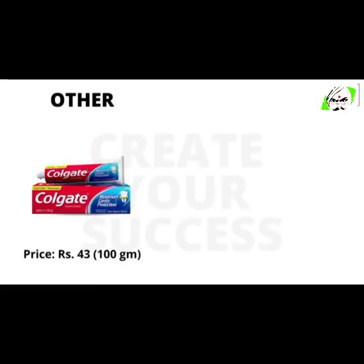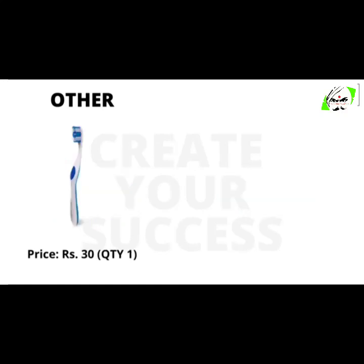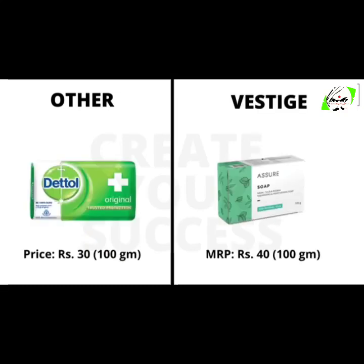Most of us use Colgate or Pepsodent. We get 100 grams of this toothpaste for 43 rupees, whereas Vestige Dent Assure toothpaste costs 75 rupees for 100 grams. A regular brand toothbrush will cost you 30 rupees, whereas Vestige Dent Assure 4 toothbrushes will cost you 276 rupees. Regular Assure soap 100 grams is for 30 rupees and Vestige Assure soap 100 grams is for 40 rupees.